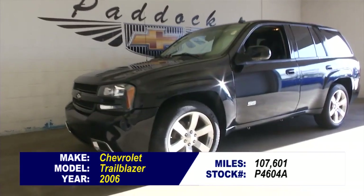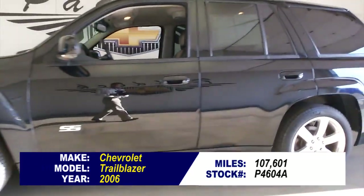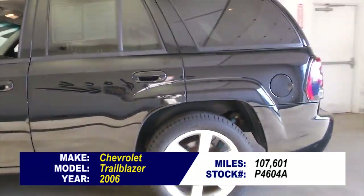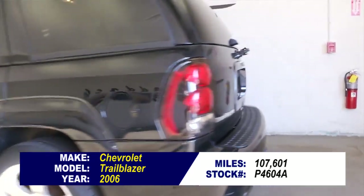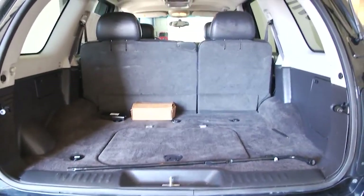You've seen the pictures, now you want to see the video. Is this Trailblazer really as good as it sounds? It might be. It's a 2006 Chevrolet Trailblazer with a hundred and seven thousand miles on it. Folks, with these Trailblazers they will go and go and go, and the people who have them love them. So if you love them, why don't you come in and take a look at this one?